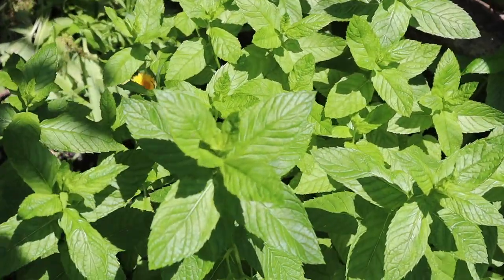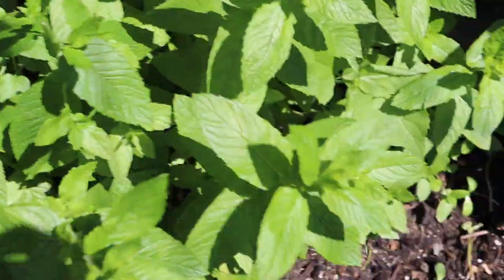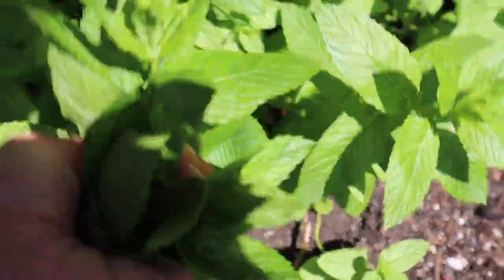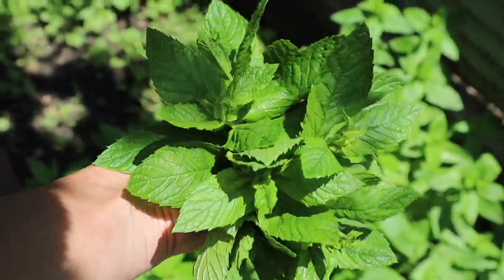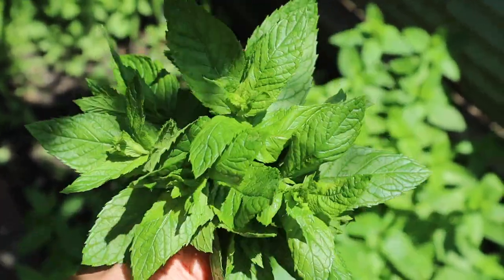Harvesting mint is pretty much just like basil — I like to go and snip the tops off so they don't flower. Just take the tops off; it doesn't need to be precise. I'm going to make some tea with these lovely leaves. You can obviously use mint for cooking too, but today I really feel like having some refreshing mint tea.